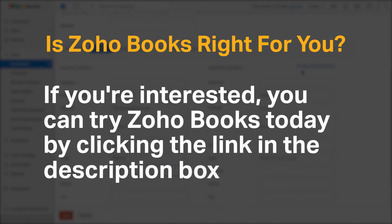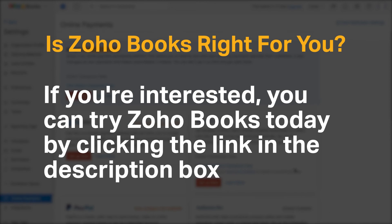If you're interested, you can try Zoho Books today by clicking the link in the description box. Do you agree with our recommendation for Zoho Books? We would love to hear your thoughts in the comments below, and if you enjoyed our content, please like and subscribe.